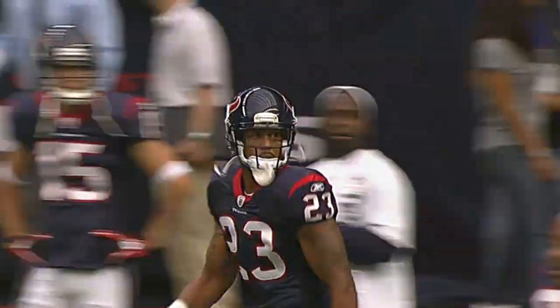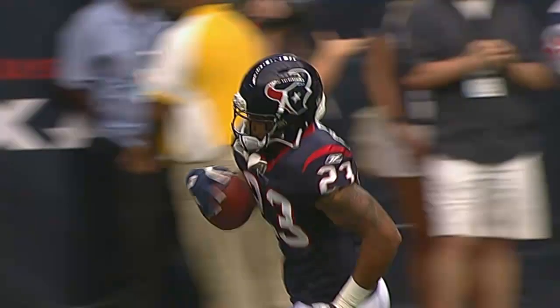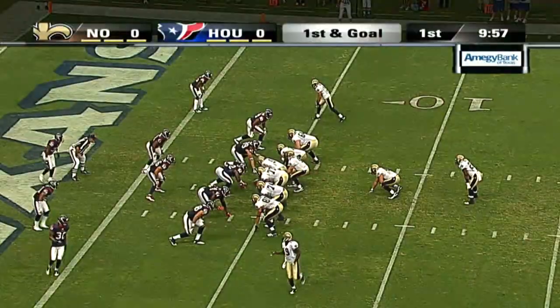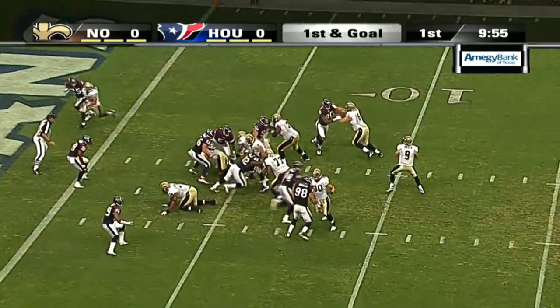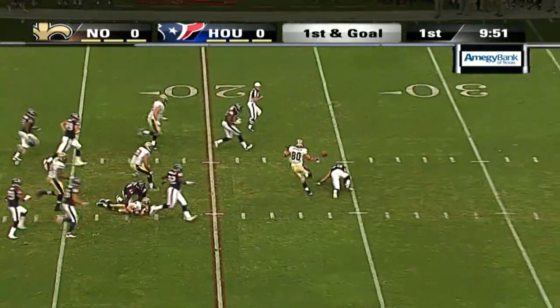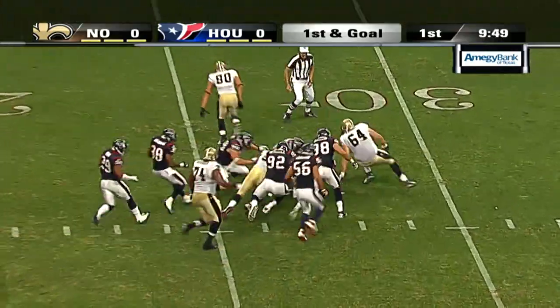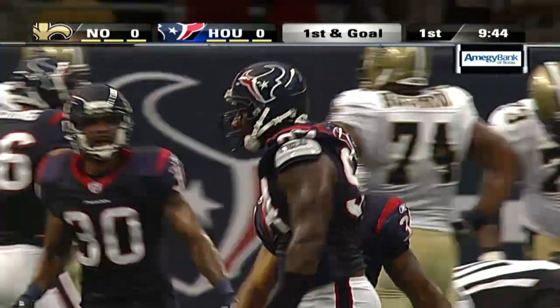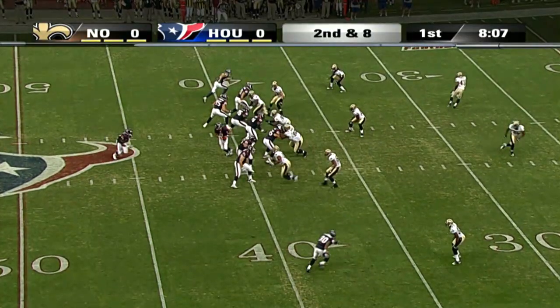In Houston tonight, Arian Foster making his first preseason appearance of 2011. Matt Schaub taking on the New Orleans Saints and Drew Brees inside the red zone, as Wade Phillips' new defensive coordinated attack gets Drew Brees. Antonio Smith sacks Brees and Mario Williams recovers the fumble.